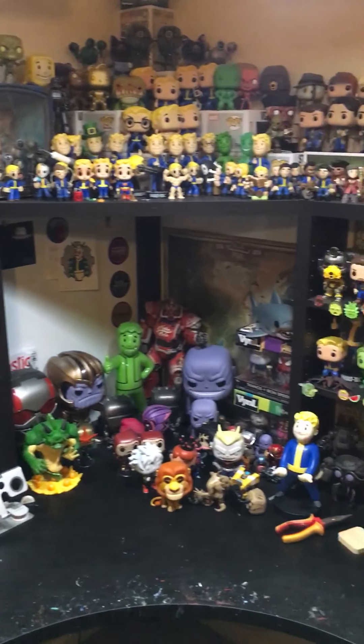I quite like making one big Rick and Morty custom per year, so maybe this year I'll do another one.